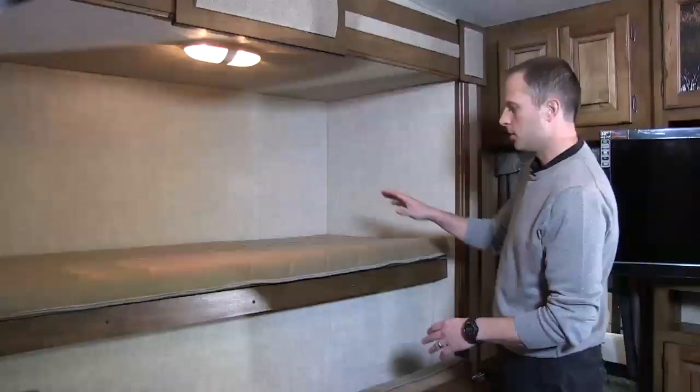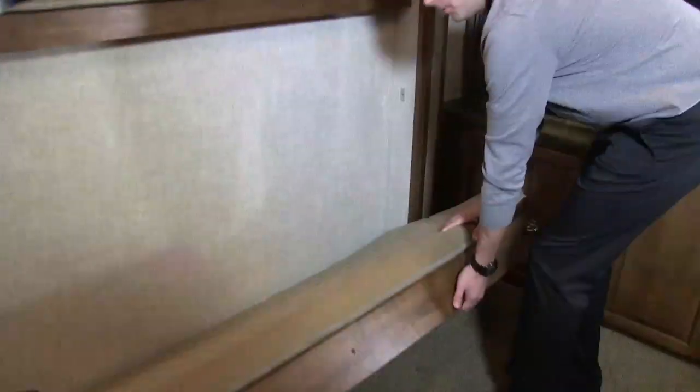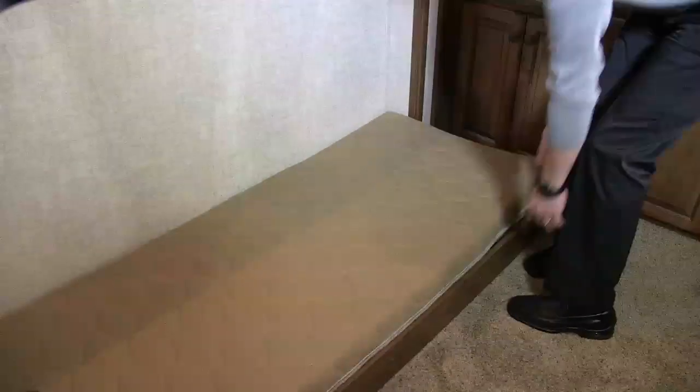On this side we've got a cool use of space with a bunk above, an outside kitchen outside, and then a flip-down bunk to give one more sleeping space on the inside.